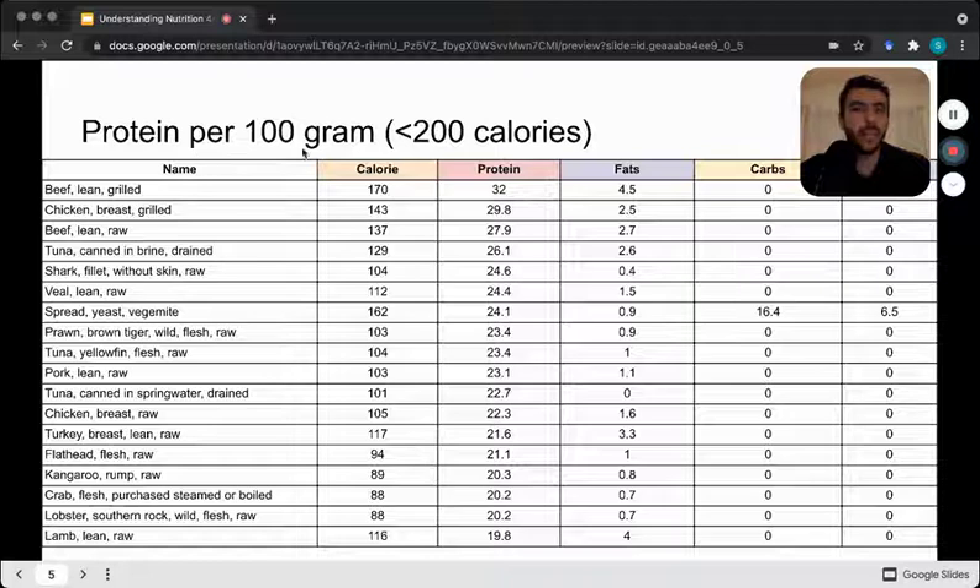The next thing we can look at is protein per 100 grams that are less than 200 calories. Now we've got our common bodybuilding-type foods, and that's the reason why many bodybuilders choose to have things like grilled chicken, grilled beef, tuna, and other seafood products. Lots of animal products here — low in calories, high in protein, generally low in fats, and some carbohydrate in Vegemite. The main takeaway is that many pure protein sources are animal products with some elements of fat.